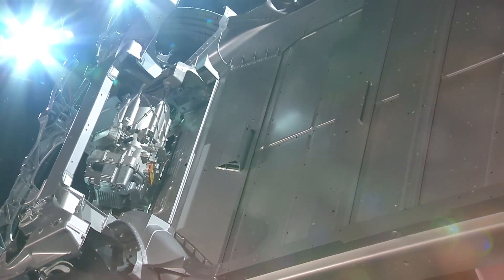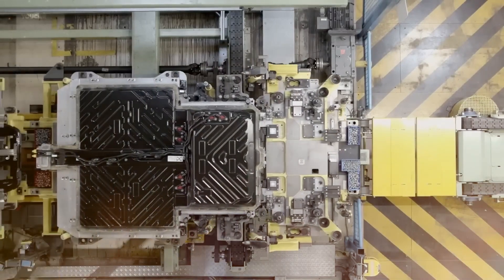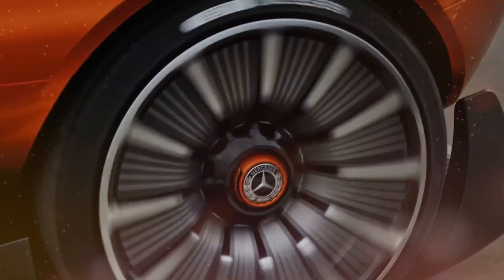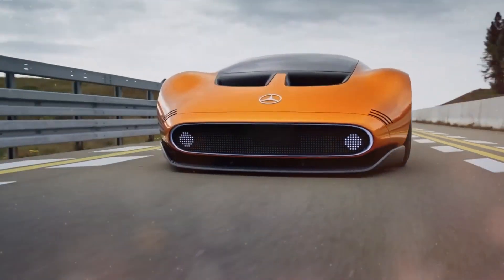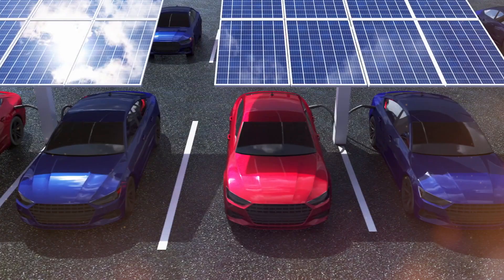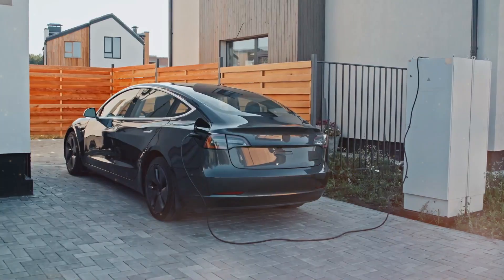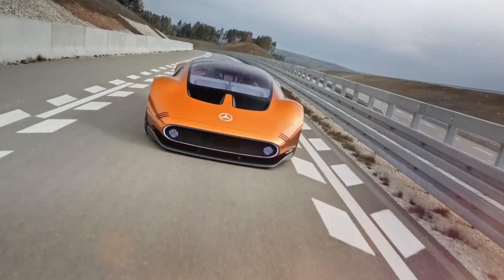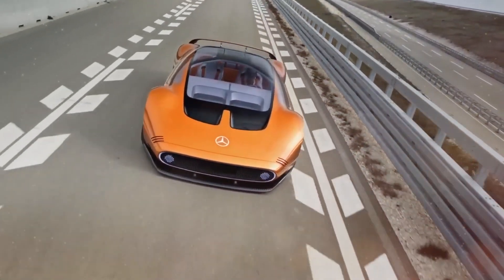Beneath its sleek exterior, the 111 houses a high-capacity lithium-ion battery pack, meticulously designed to deliver remarkable range and performance. With fast charging capabilities, you can quickly replenish the battery and get back on the road with minimal waiting time. Whether you have access to high-power charging stations or prefer the convenience of home charging, the 111's fast charging technology significantly reduces charging time.